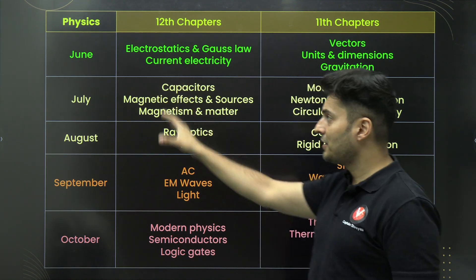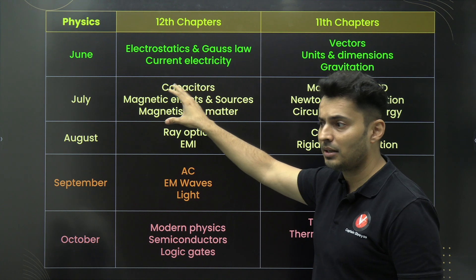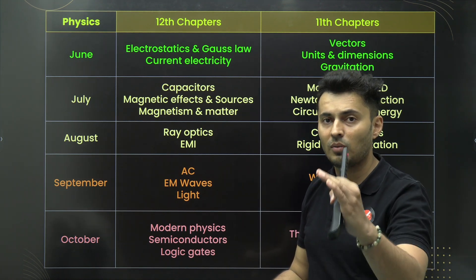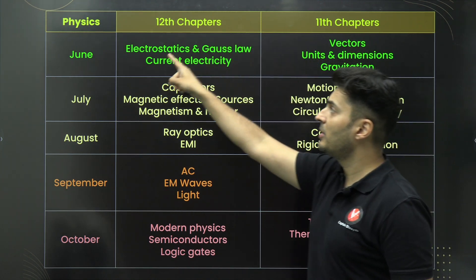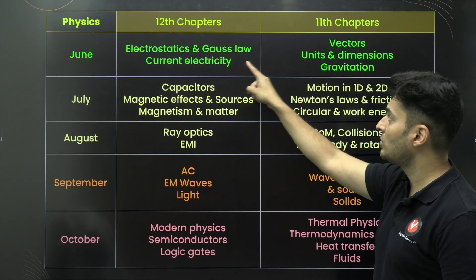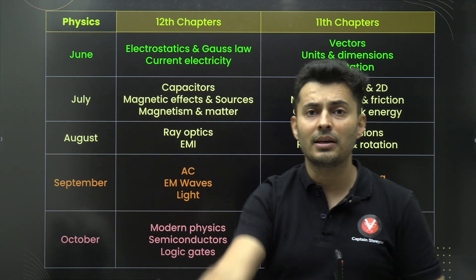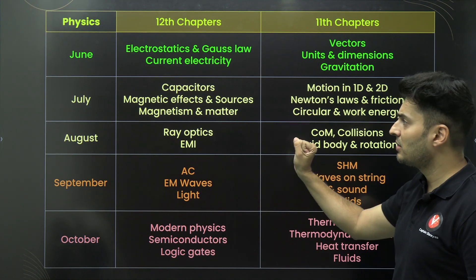Starting with physics — in June, start with 12th standard chapters: electrostatics, Gauss's law, and current electricity. You can start from July also, but then the entire plan becomes cramped, so adjust accordingly depending on when you're watching this. Simultaneously study gravitation, units, dimensions, and vectors — because vector concepts are used in both electrostatics and gravitation, and these two chapters are closely related. Units and dimensions is independent, so you can finish it off in this first slot itself. When you study similar things together, scientifically it's proven you finish them much more quickly.